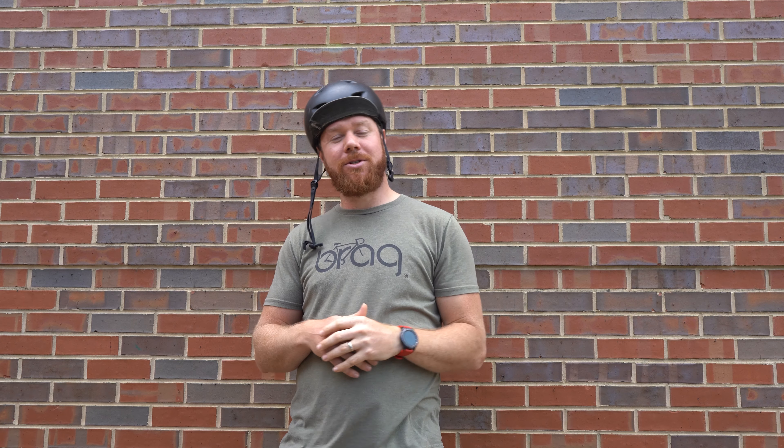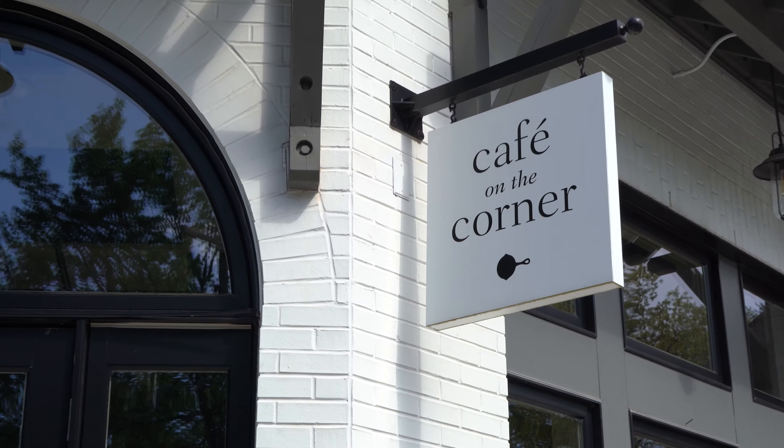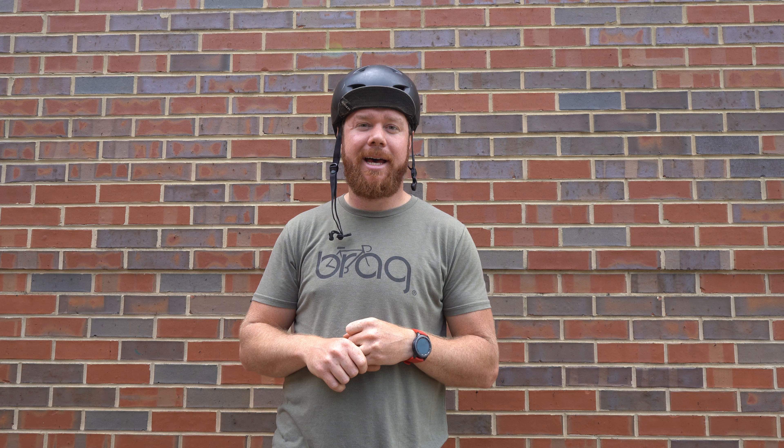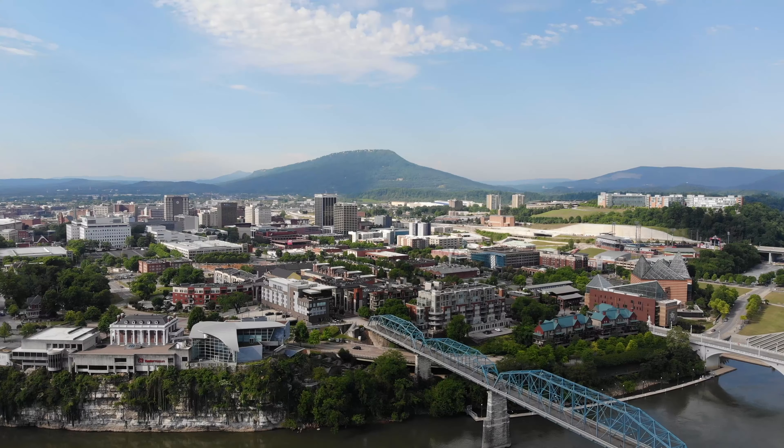You can take the Incline, which is a very 45-degree railroad that goes all the way up the mountain — it's a fun little ride. While you're up here, you can grab something to eat at Rock City at the many restaurants they have there. They also have the Corner Cafe, which is in Tennessee, as well as the deli there.